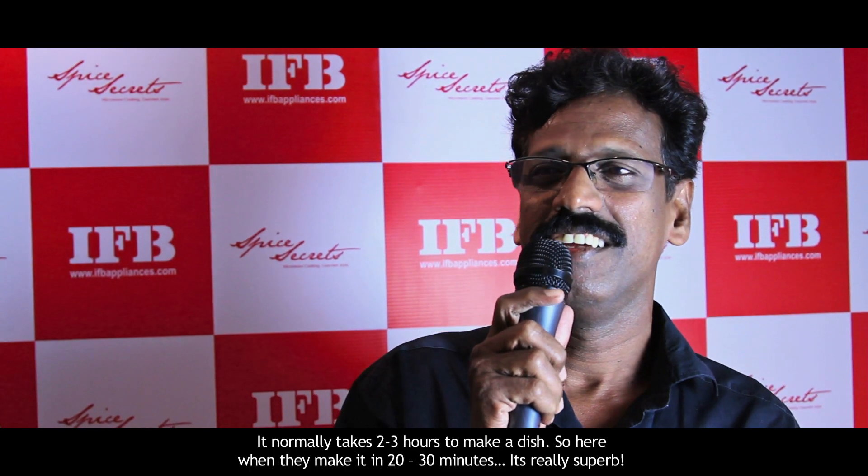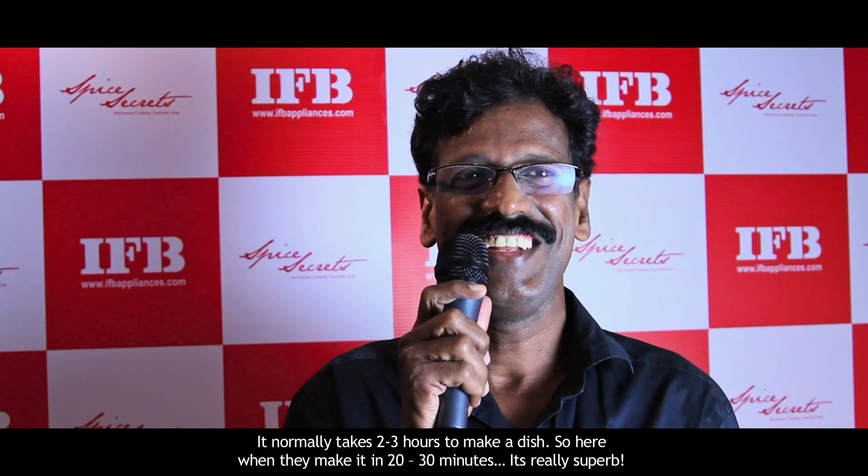Normally it would take two to three hours to make this dish, but here it's simply done within 20 to 30 minutes. So it's really superb.